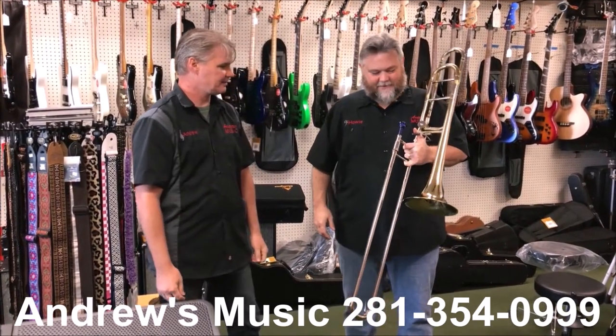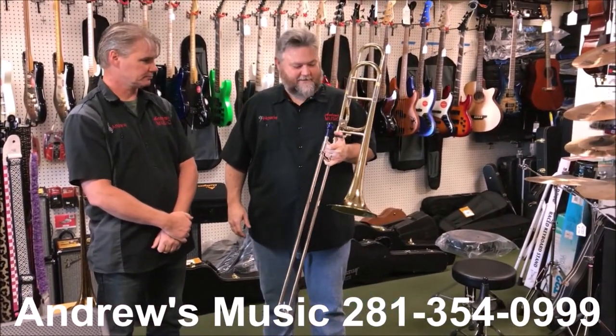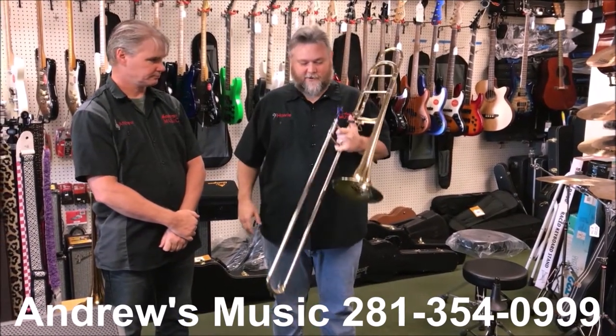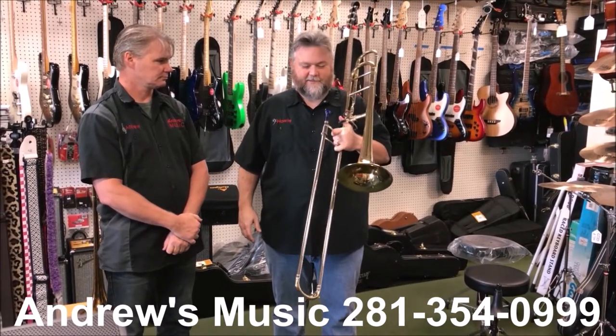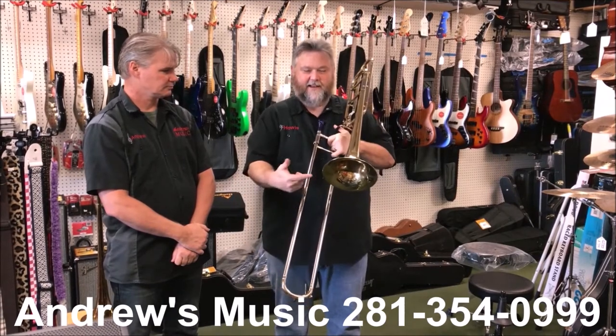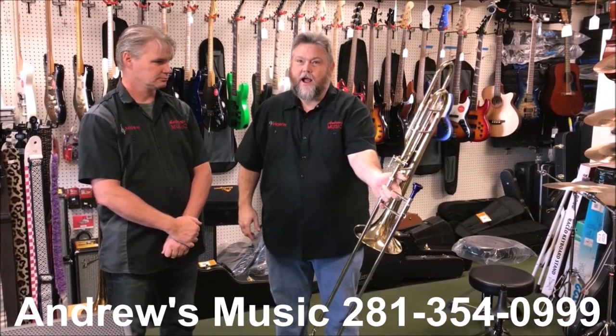What do you got to say about it, Howie? Well, it's a large bore horn, like is popular with most of the step-up crowd. When your kid's ready to step up into an orchestral horn or one with a bigger tone than the typical beginner trombone, this is the one you go with. It's got the big pipes, it's got the wide slide, eight-and-a-half inch bell, and a nice quiet trigger.